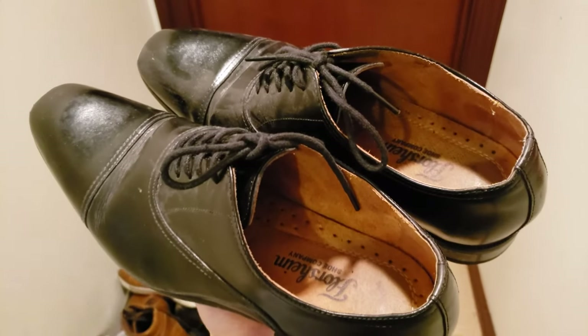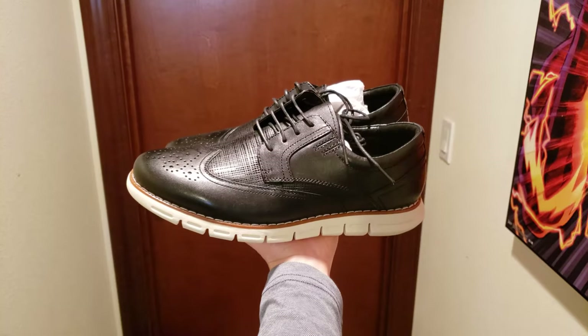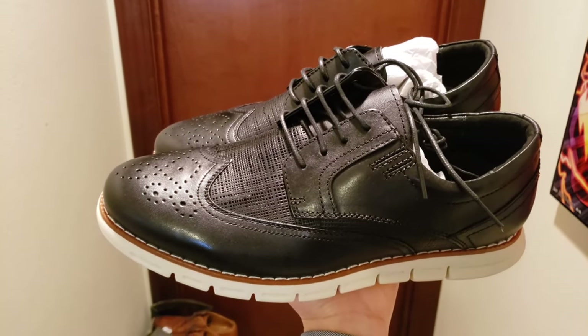Some days I feel like dressing up, other days I just feel like dressing down. Why not have it both ways with the BrunoMarc Oxford dress sneakers?